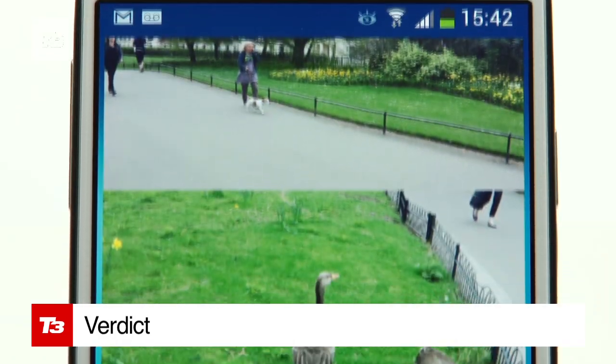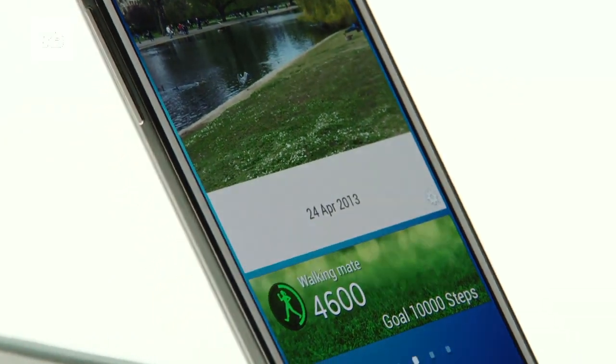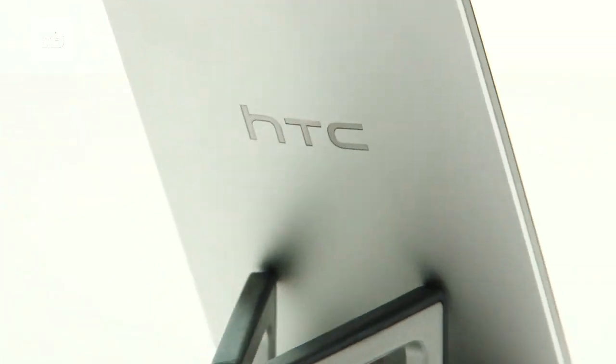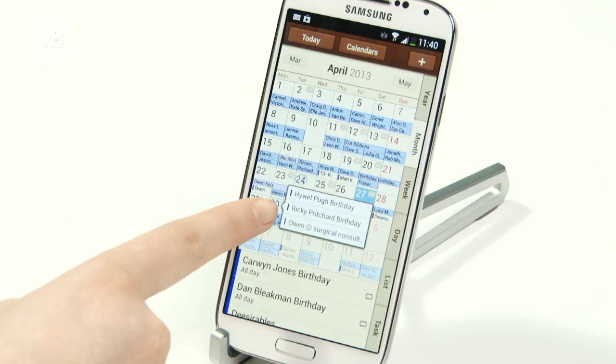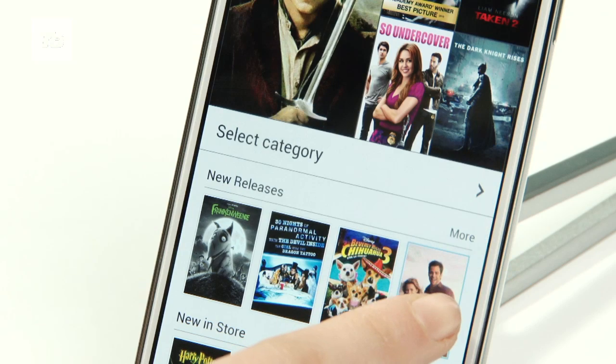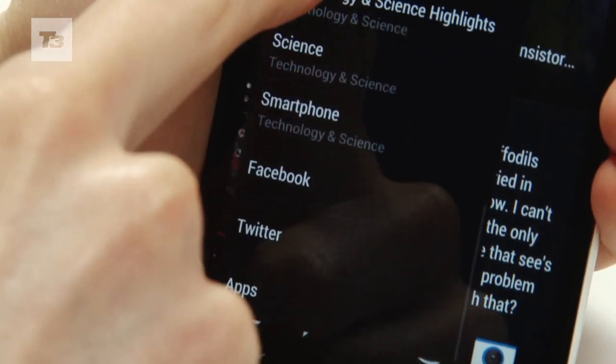So, the verdict — is the S4 the best smartphone yet? Well, it lacks the gorgeous and demure styling of the HTC One, and the Sony Xperia Z edges it for photo skills, but the combination of power and innovation puts it towards the top of the tree, just a branch or so below the HTC One, but outgunning all other rivals.